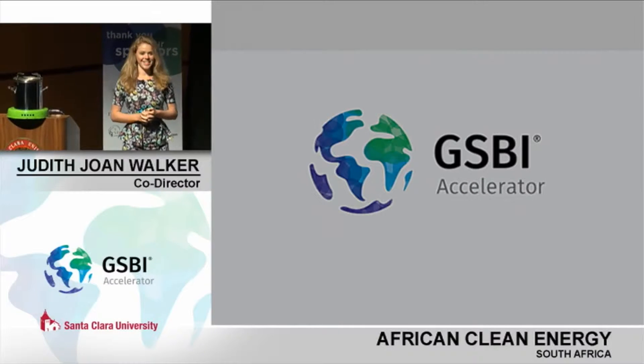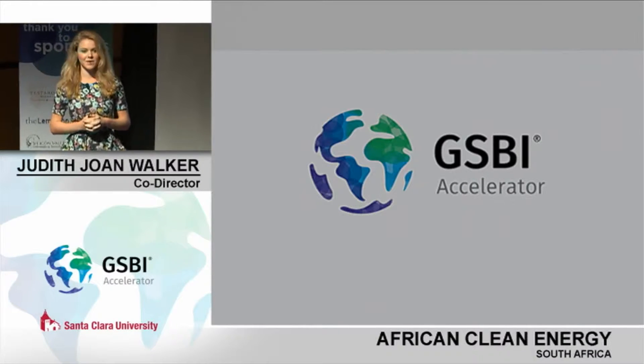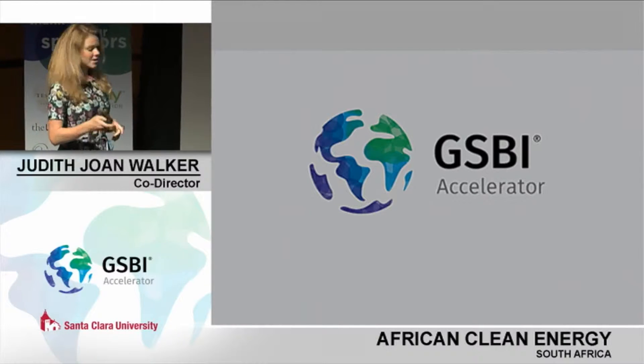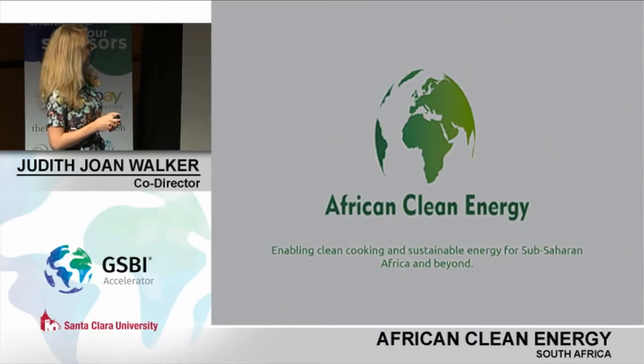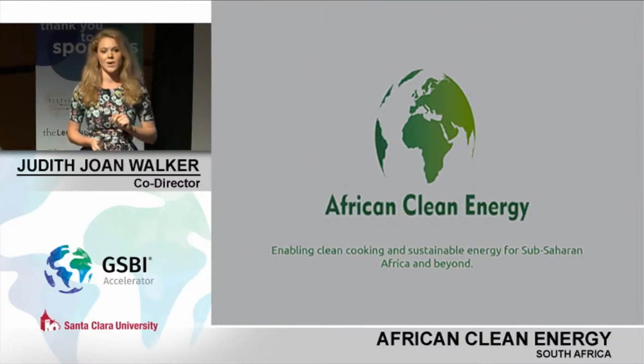Good morning, everybody. Thank you for being here, and thank you so much to the GSBI team for their gracious hospitality this week. Enabling clean cooking and sustainable energy for Sub-Saharan Africa and beyond.